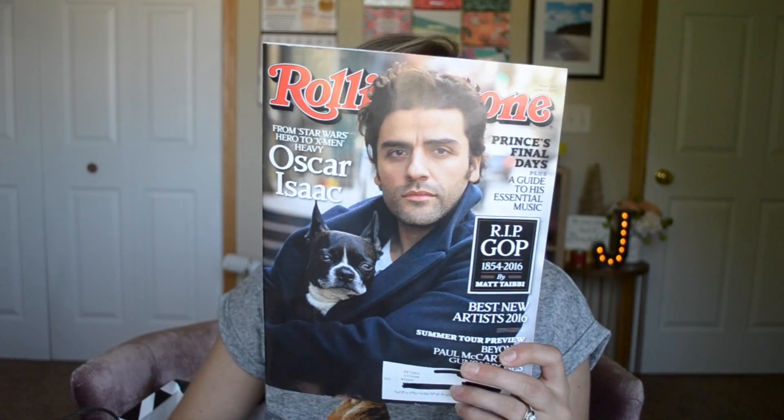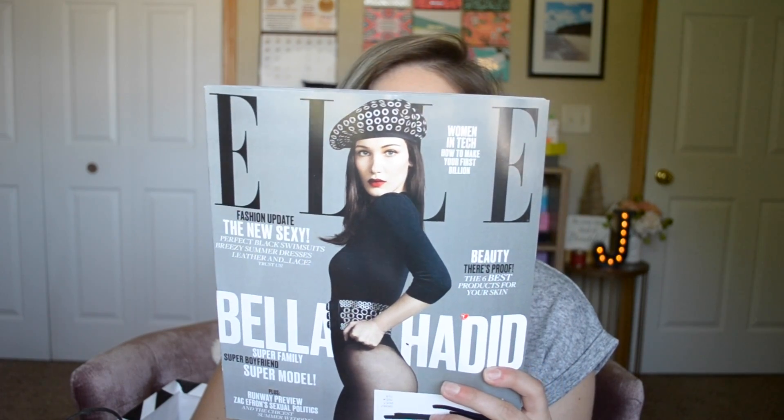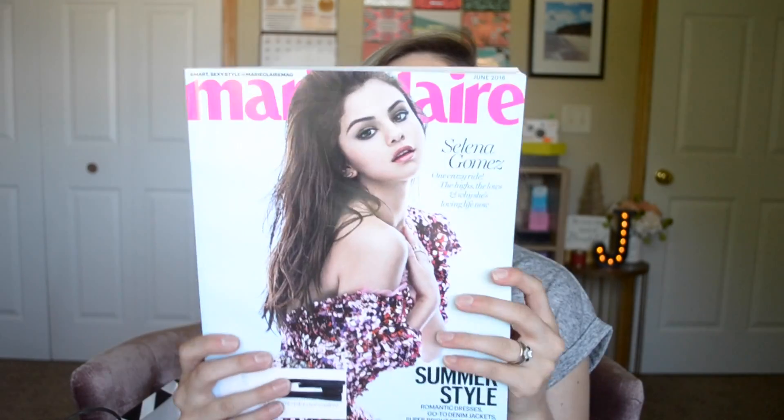First thing — magazines! I got the new Rolling Stone, the new ELLE magazine, and the new Marie Claire.